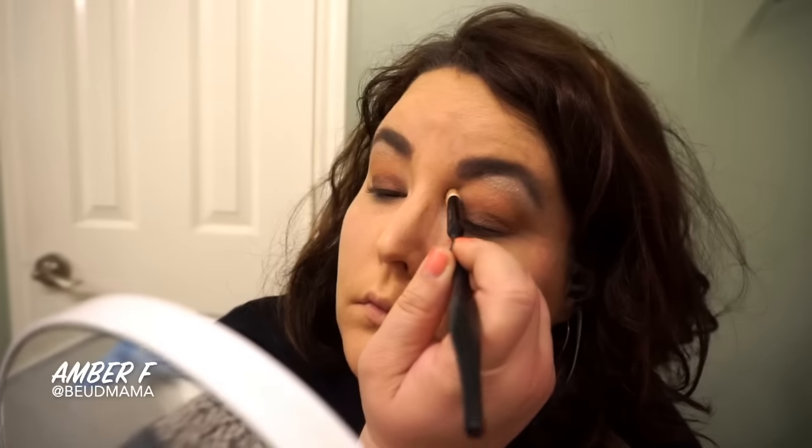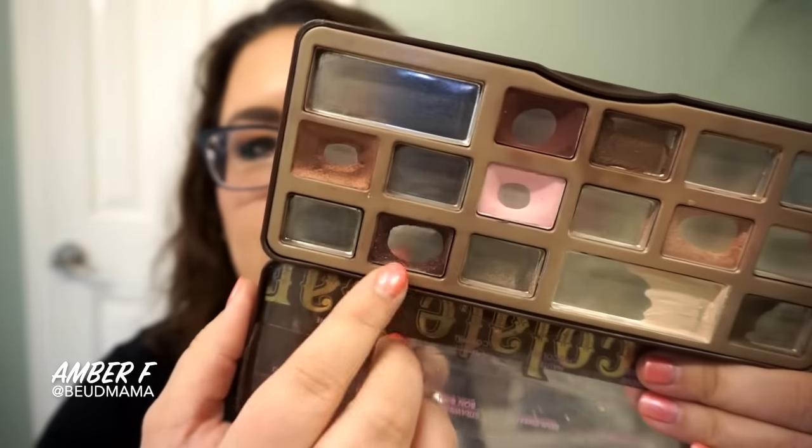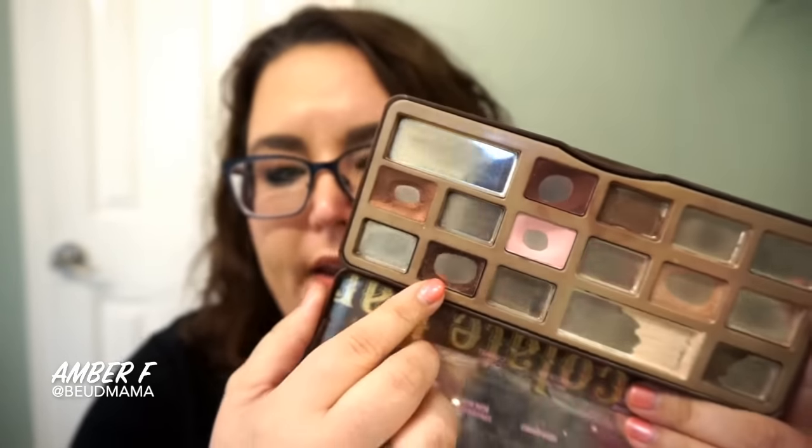The look is finally starting to come together. For my favorite part, I love adding the crease color because that's when the look really really comes together. I'm taking a Revlon crease brush and I'm actually swirling it in the shade Black Forest Truffle.